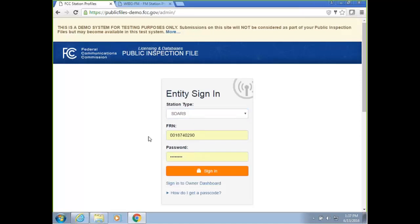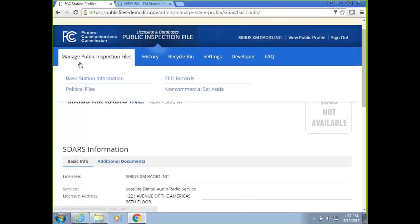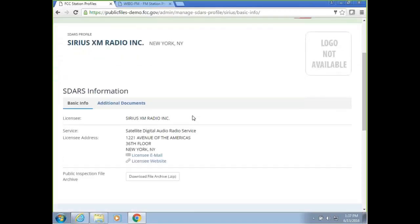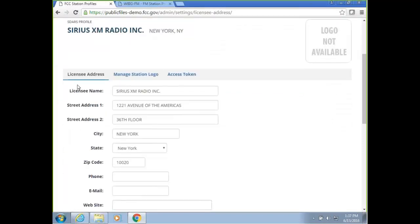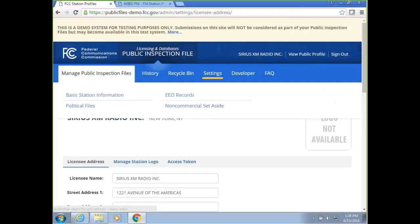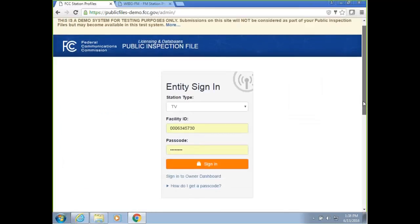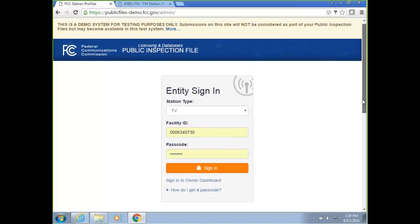Similar to DBS, SDARs is also a one-step login process. I'm going to log into SiriusXM. On the top navigation, you have all the components to upload. Under the settings page, you'll be able to manage your licensee address and generate the access token. To recap for SDARs: the login is a one-step process — just use the FRN and password combination to manage the profile.